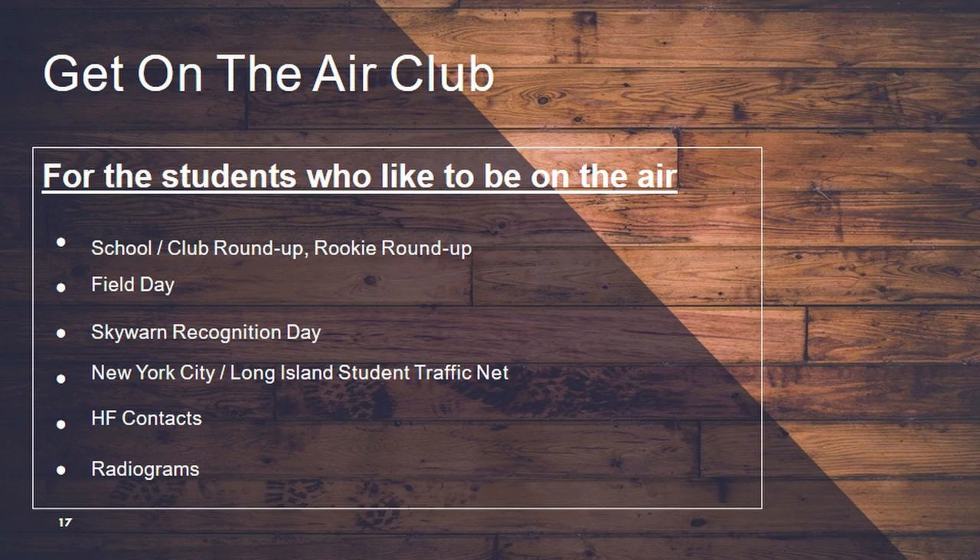If you want to be on the air — building is cool but a lot of people want to know where you are on the air. So we do the School Club Roundup, we do a Rookie Roundup, we do Field Day, we also do Skywarn Recognition Day. We started the New York City/Long Island Student Traffic Net, and any kids can get onto that — it's on the W2ABC Bears repeater, Thursdays at 3:30. It's a linked repeater system so if you get onto any of the Bears repeaters, your students can check into that net and hear our kids running it. We're trying to get other schools involved so all the schools are running it, not just ours. We train the kids how to do radiograms — how to take and transmit them.